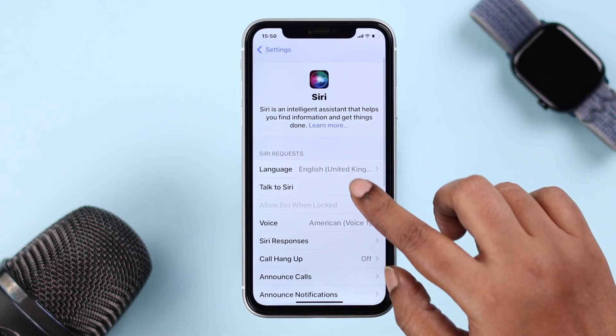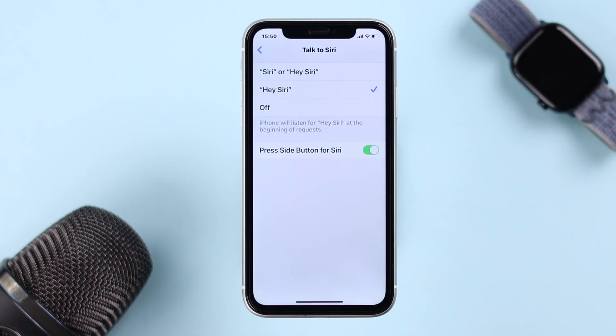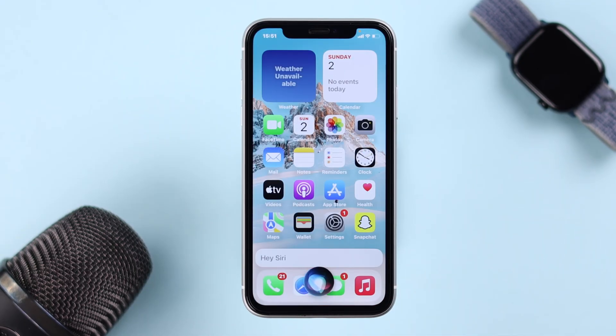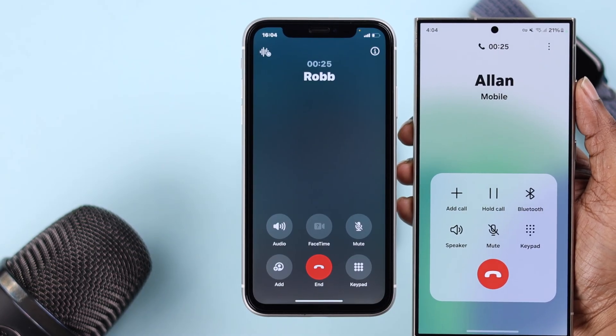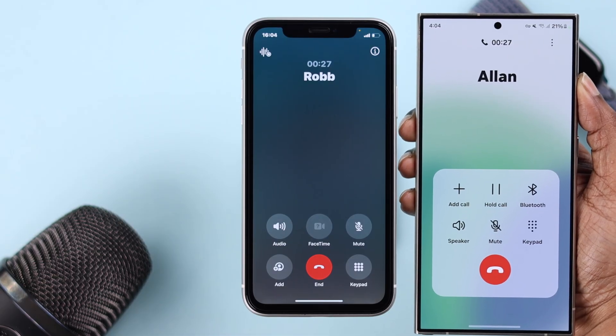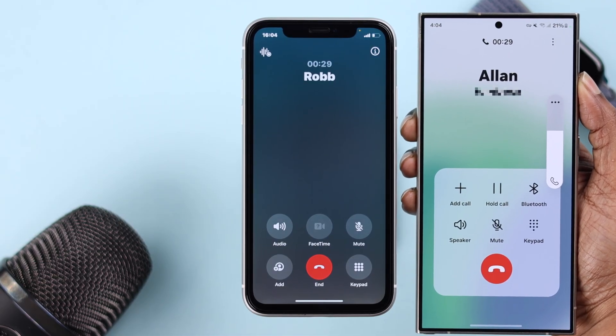If Siri is enabled on your phone, the easiest way to test your mic is to just talk to Siri and see if it can hear you properly — for example, say 'Hey Siri, open Gmail.' If your mic still doesn't work during calls and it's happening for just a specific contact, bear with me.